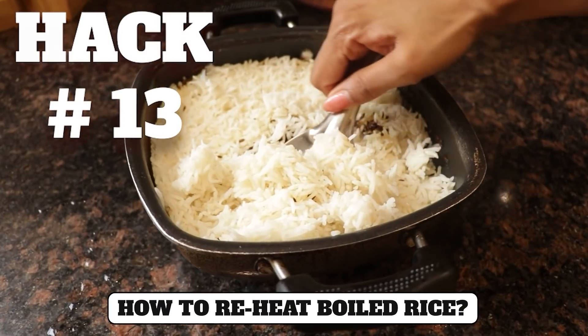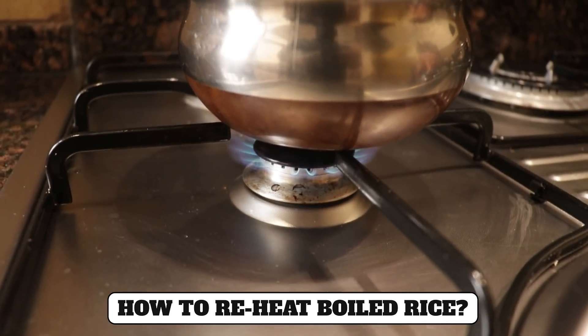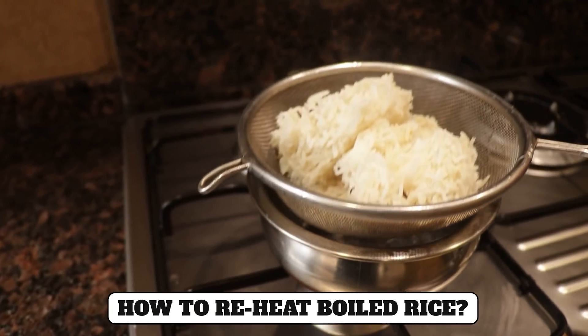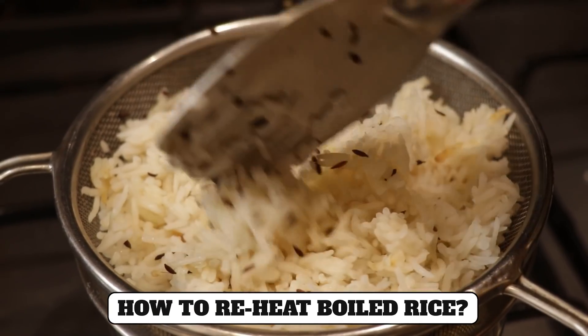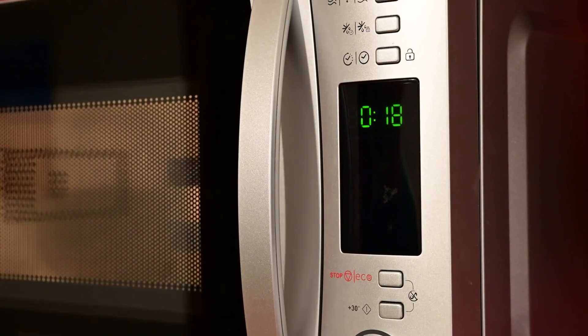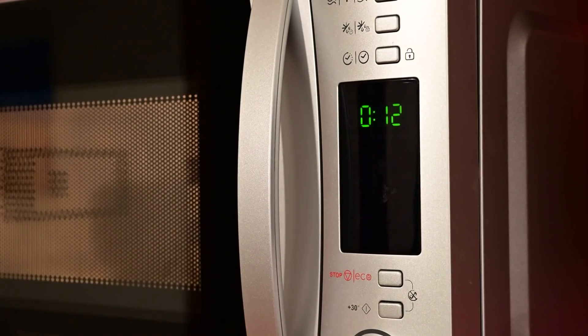Hack number thirteen: About reheating boiled rice - put some water in a bowl, place it in the pan on a gas flame, and then put the rice container on top with its lid on. The rice will get direct steam, which will keep it fresh and warm. If you heat it in a microwave, add a little hot water to the rice so it gets good moisture.